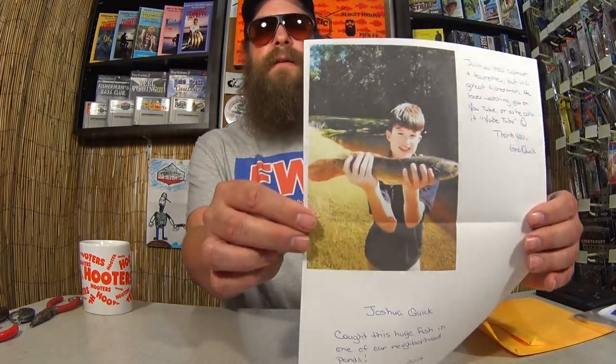Great mail call so far. We have another letter here from Joshua in Charleston, South Carolina. This letter reads: 'Joshua has autism and Tourette's but is a great fisherman. He loves watching you on YouTube, or as he calls it, U-B-Tube. Thank you, Gina Quick.' This letter has a printed picture of Joshua with a fish that he caught on the neighborhood pond. Good fish there, Joshua — what is that, a bowfin? We're going to cut this picture out and hang it up on the wall. Thanks again, Gina, for sending mail into the show. I appreciate the picture and the letter.